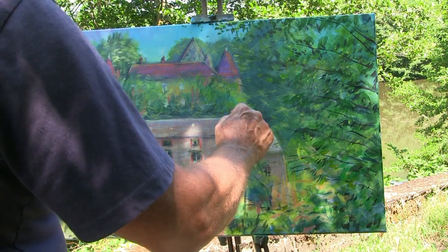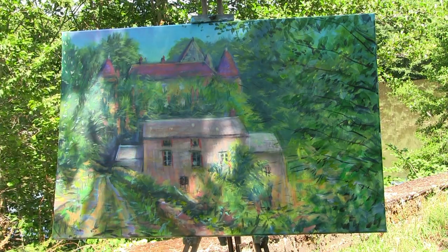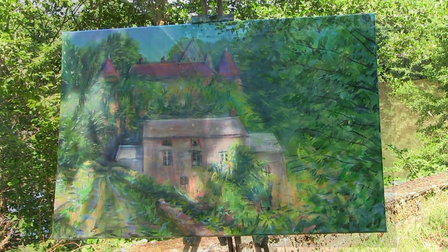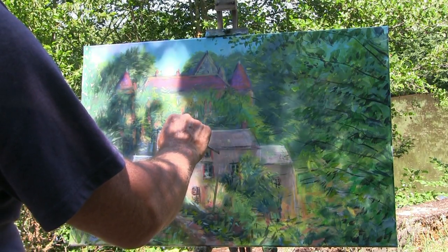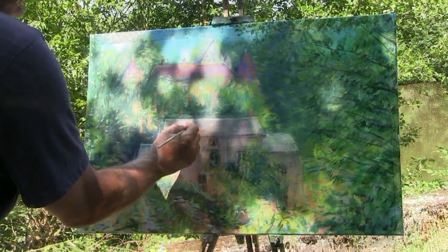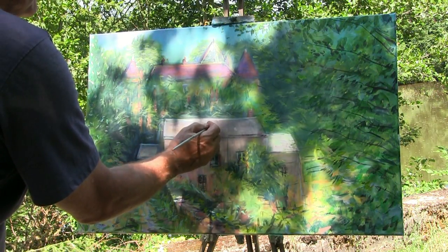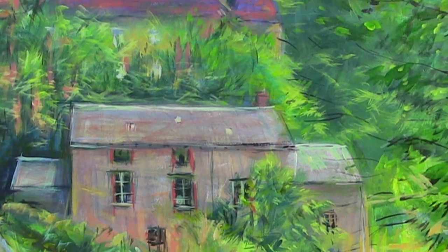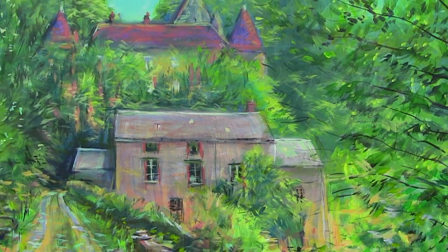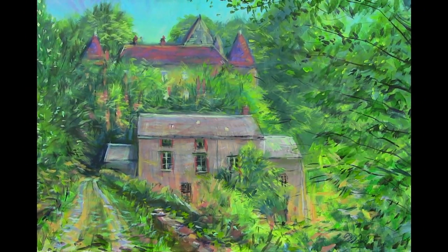Let's get these leaves here. Let's get these leaves.